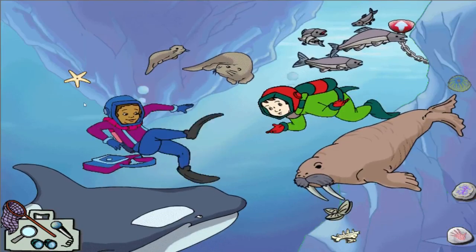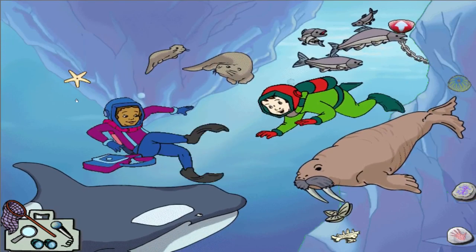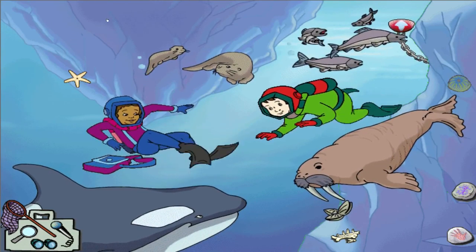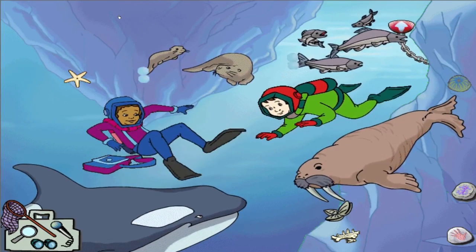Check out that humongous fish! Now that's what I call fat! Yes, and it's a good thing — technically, it's called blubber. Six blubbery inches of it all over the walrus' body to keep it nice and warm.